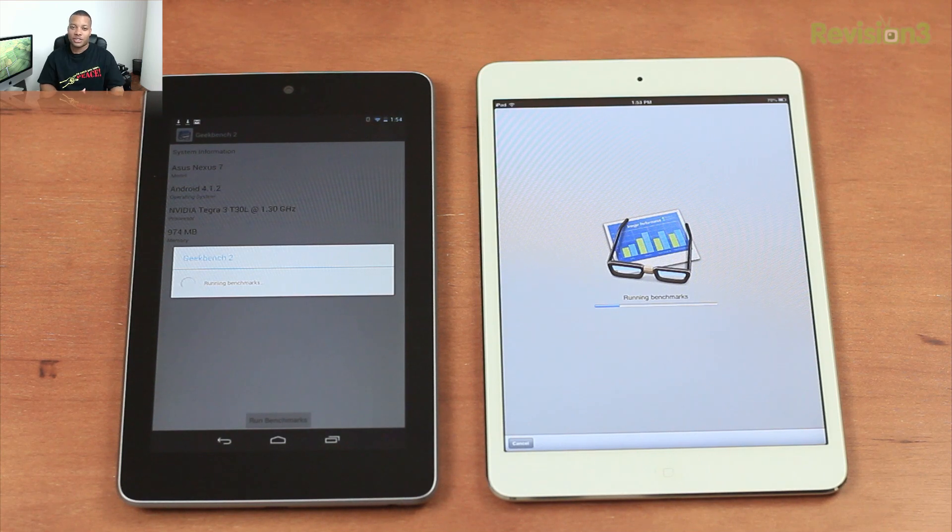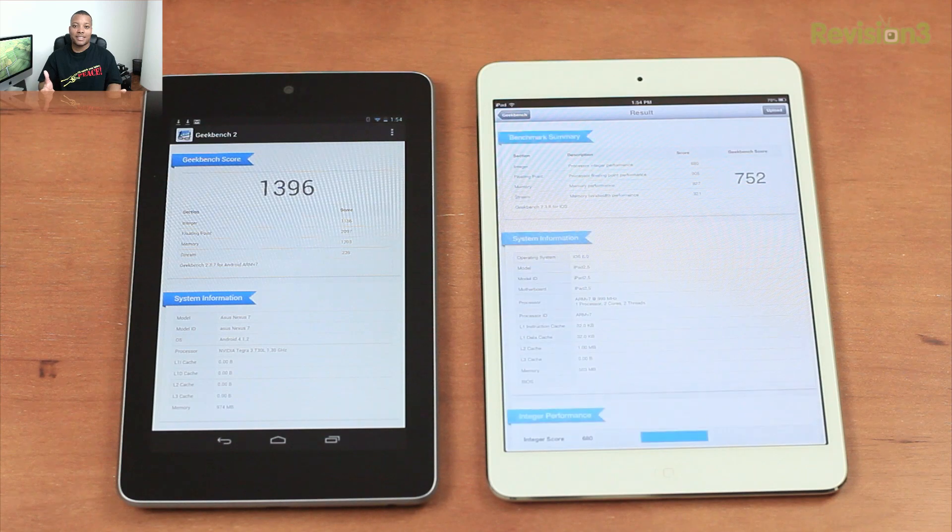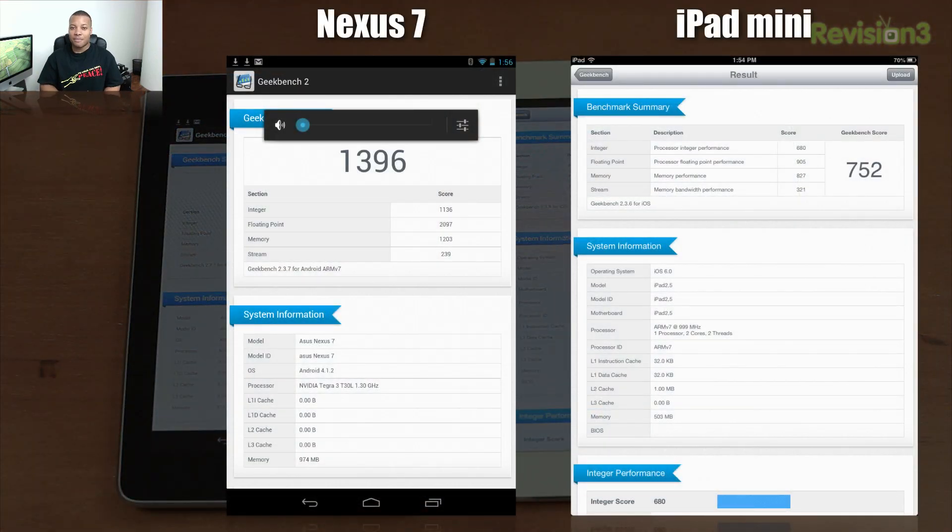The Google Nexus 7 did finish first. You can see from the scores that the Nexus 7 basically doubled the performance of the iPad Mini — really smashed it in this benchmark test. That quad-core processor and that extra 512 megabytes of RAM definitely came in handy, so it just really killed the iPad Mini as far as specs. And the Nexus 7 being $130 cheaper — that is something impressive.